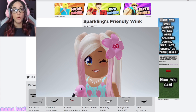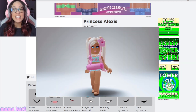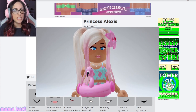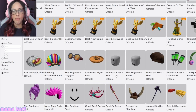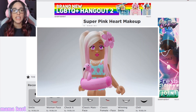There are three new beautiful girly faces that you can get from a Roblox toy. The second one is the Princess Alexis face. This is super duper pretty. I love the blue eyes and the lips. There's like a lot of pink shading and blush going on. And then the third one is probably my favorite — Super Pink Heart Makeup. You guys, look at this beauty.